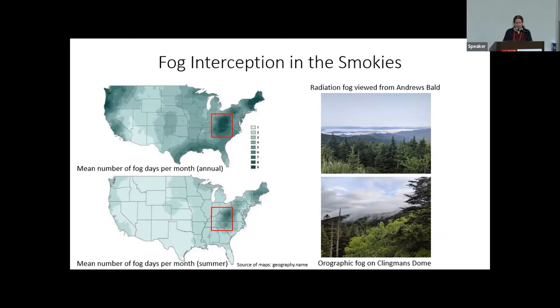Where the Southern Appalachians really stick out is in the number of fog days per month in the summer. Unusually, they have the highest fog frequency in summer, as opposed to most other US fog hotspots which have higher winter fog frequency. The reason is the prevalence of maritime tropical air masses affecting the southeast, which are very moist and don't need much cooling to reach saturation and generate fog when forced over the mountains. This is particularly interesting because fog interception events are most common during the growing season.